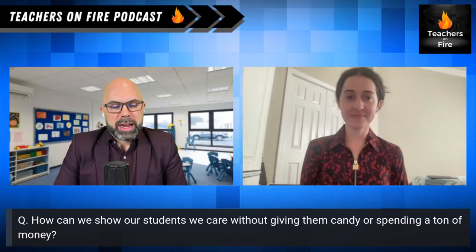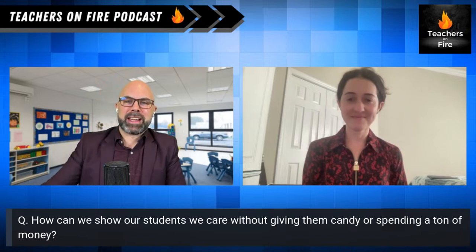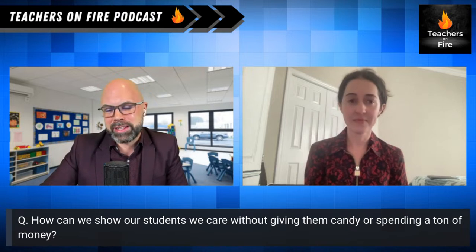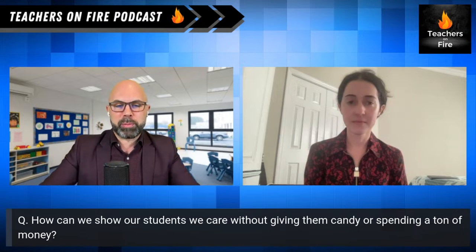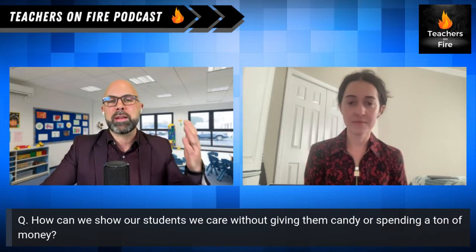How can we show our students we care without giving them candy or spending a ton of money? That is today's question. Welcome back to the show Teachers on Fire. My name is Tim Cavey and it's my mission to warm your heart, spark your thinking, and ignite your professional practice.